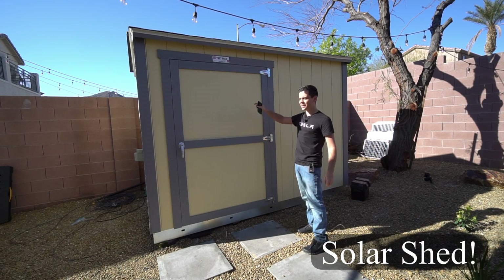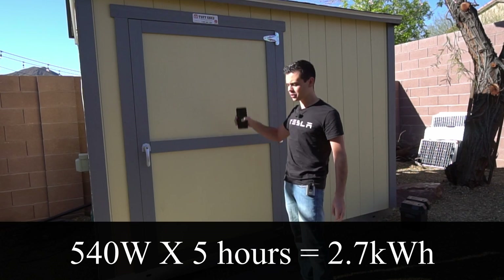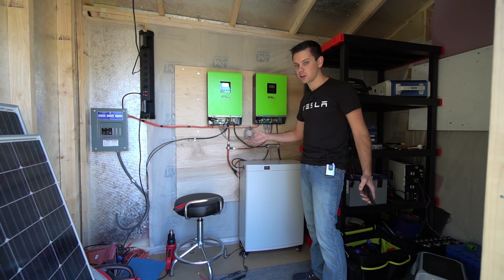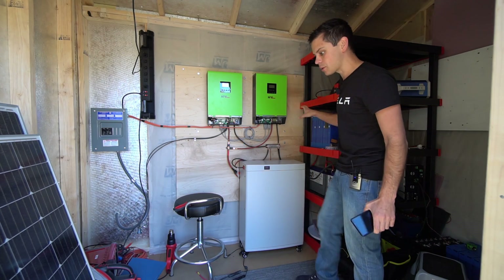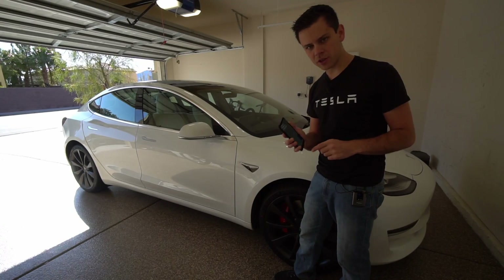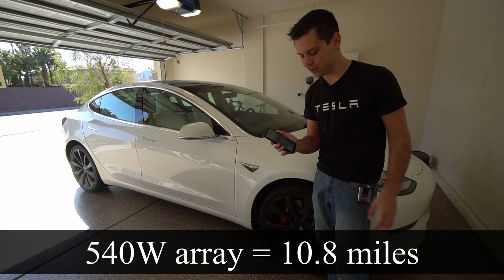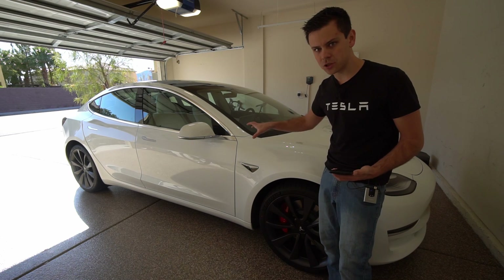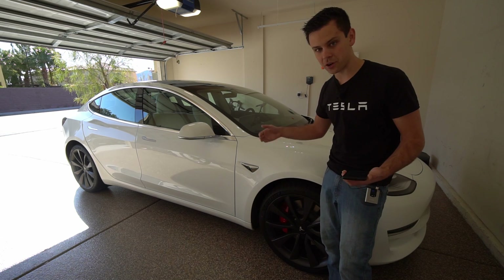Now let's compare my solar shed, which has 540 watts on the roof — that means we can produce 2.7 kilowatt hours with this little shed. I'm upgrading it for 18 kilowatt hours of storage with split-phase output so we can speed charge the Tesla at level 2. Instead of waiting 24 hours, I can charge it with the entire bank in about three and a half hours. Dividing 2,700 by 250 watt hours per mile, you can go 10.8 miles a day — and here in Las Vegas, possibly 12 to 13 miles.